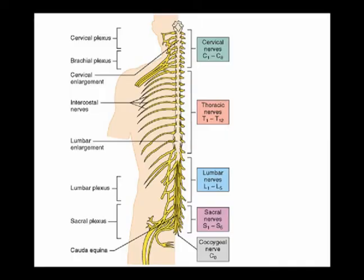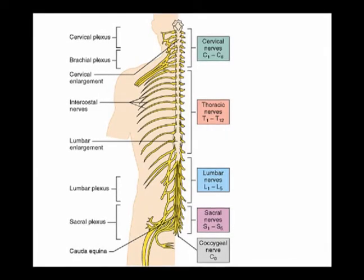The spinal nerves carry somatosensory information into the spinal cord and motor instructions out of the spinal cord. 31 pairs of spinal nerves exist.